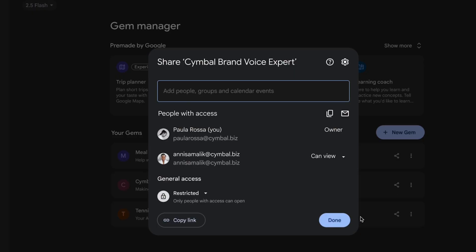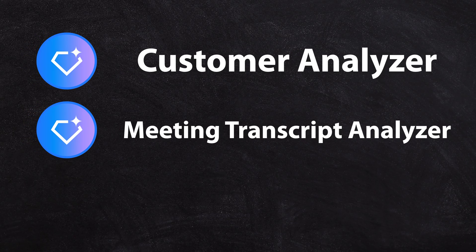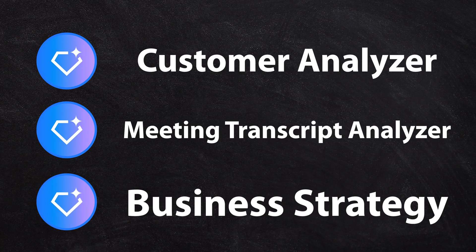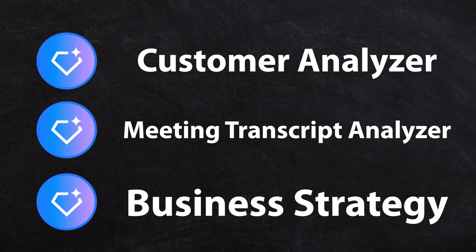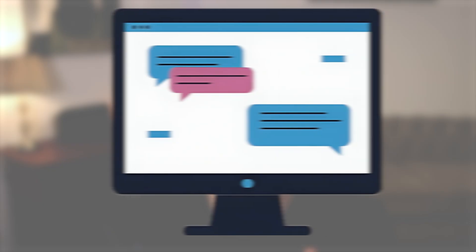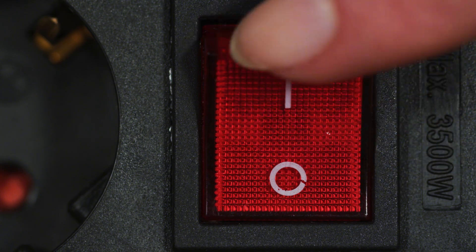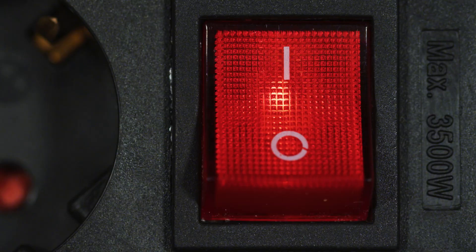If you've customized a specific gem — which is like a custom set of instructions for Gemini — these are now able to be shared with your team. If you've got a big team and you want to create a customer analyzer, or a meeting transcript analyzer, or a business strategy gem, or a copywriting gem for the marketing team with consistent copy, you could upload your brand guidelines and customer avatars to it. ChatGPT, Claude, and other tools have had projects and collaborative prompt-sharing for a while, and Google have finally switched on the one thing they needed to make Gemini an absolute killer.